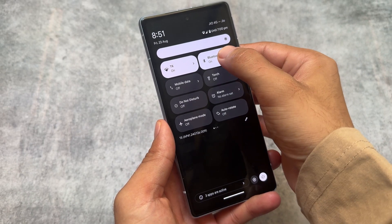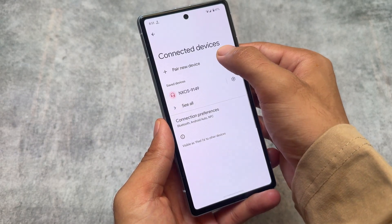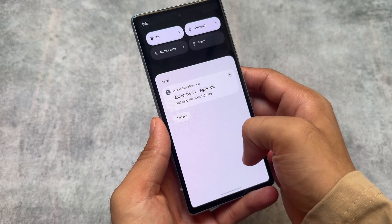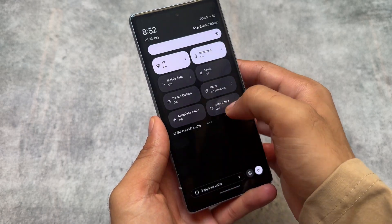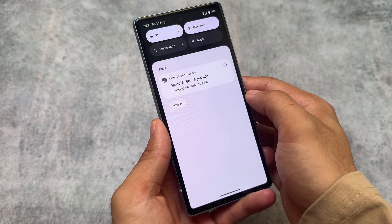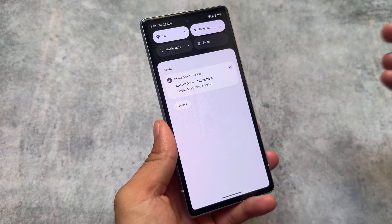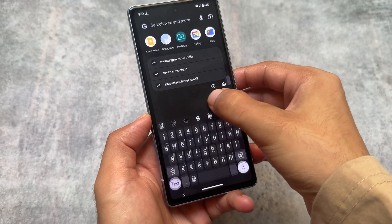Another thing I found here is actually amazing in my personal opinion: the new quick settings tile animations. Whenever you hold any quick setting tile that is expandable, it gives you a new kind of animation. From the past few updates, Android 15's major focus has been on animations, and this sort of animation looks good.